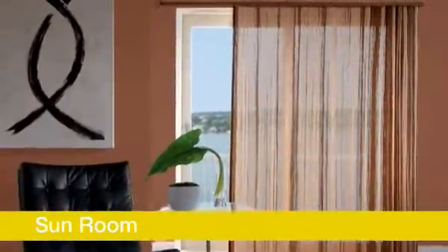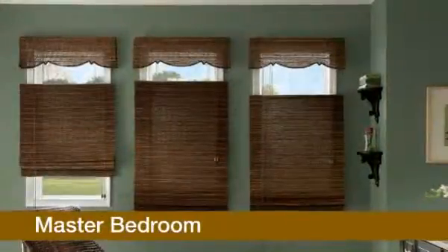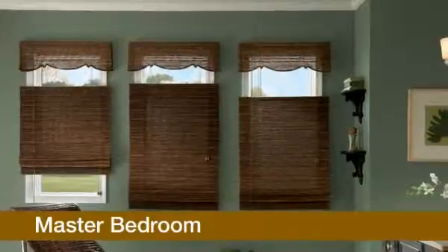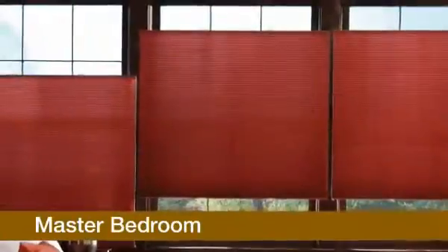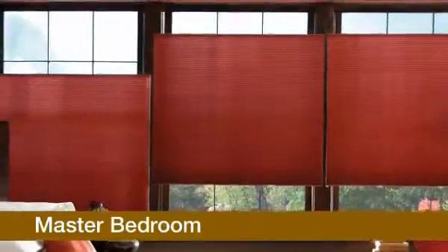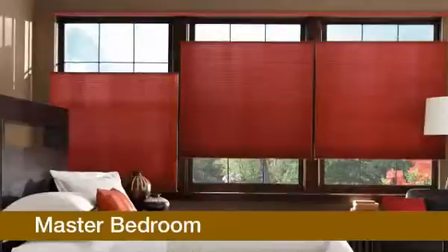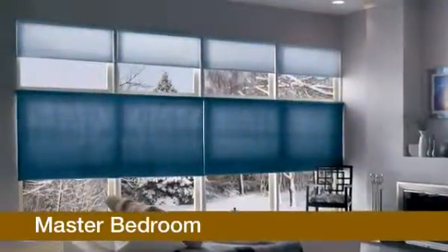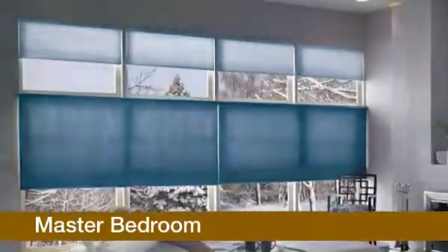To create a relaxing retreat after a busy day or for those lazy mornings, look for blackout and room darkening materials. Cellular shades in room darkening and blackout fabrics are excellent for privacy, light control, and sound absorption. Select bottom-up top-down shades for bedrooms or any room where you want privacy but still want to enjoy the benefits of natural light.